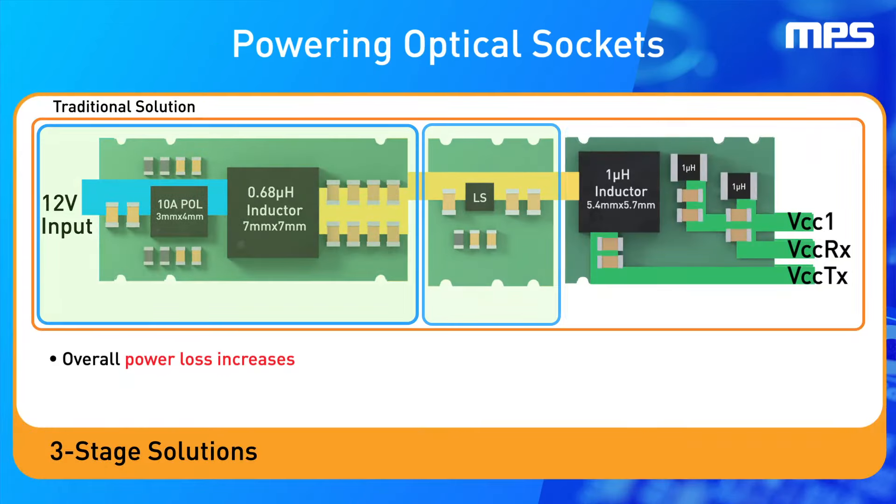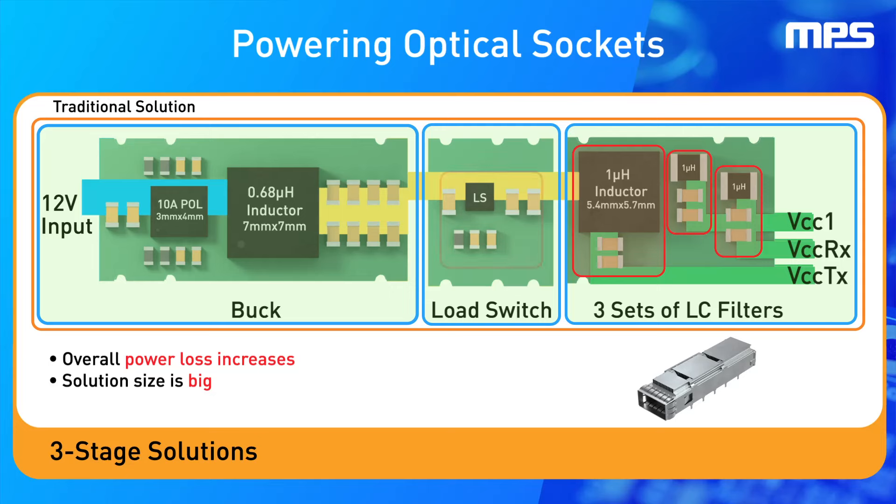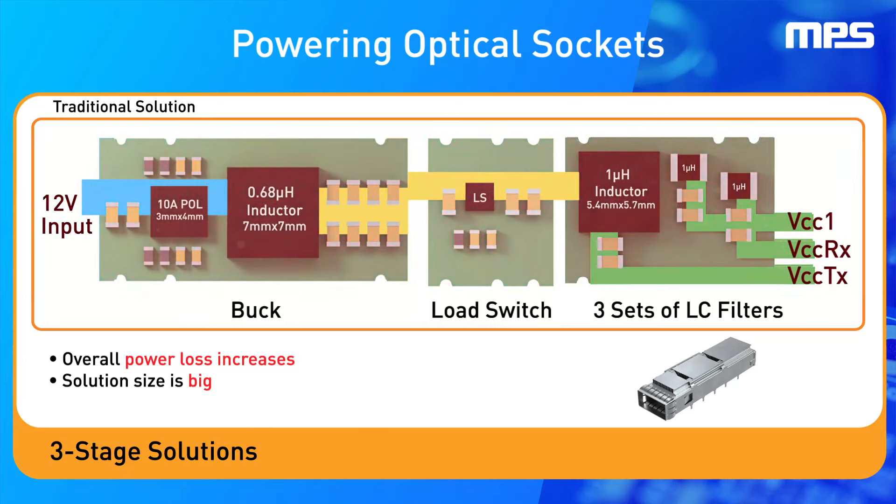Traditional solutions use a three-stage architecture made up of a buck, a load switch, and three LC filters. This solution takes up a lot of space due to the three independent LC filters and additional load switch. Additionally, the layout has lower efficiency and increases the bill of materials.